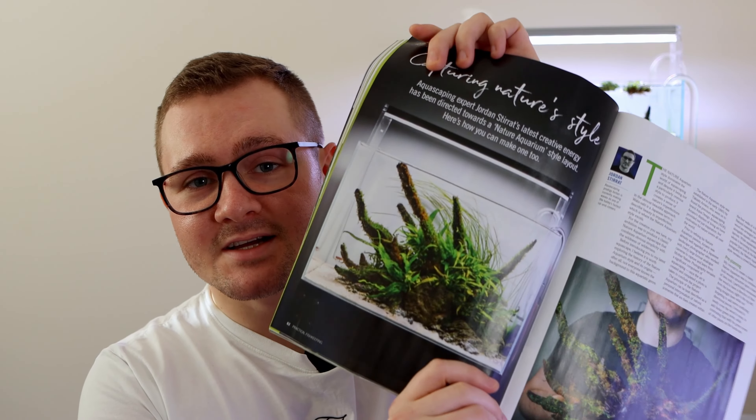Number six on the list is: try to do as much research as you can. Some people don't do as much research as they should when they're starting out. You've got to be learning all the time, be a sponge for information — watching as many YouTube videos as you can, reading as much as you can — just to absorb as much information and then apply it to your first tank or your next tank. It's a really important step, so don't skip it.